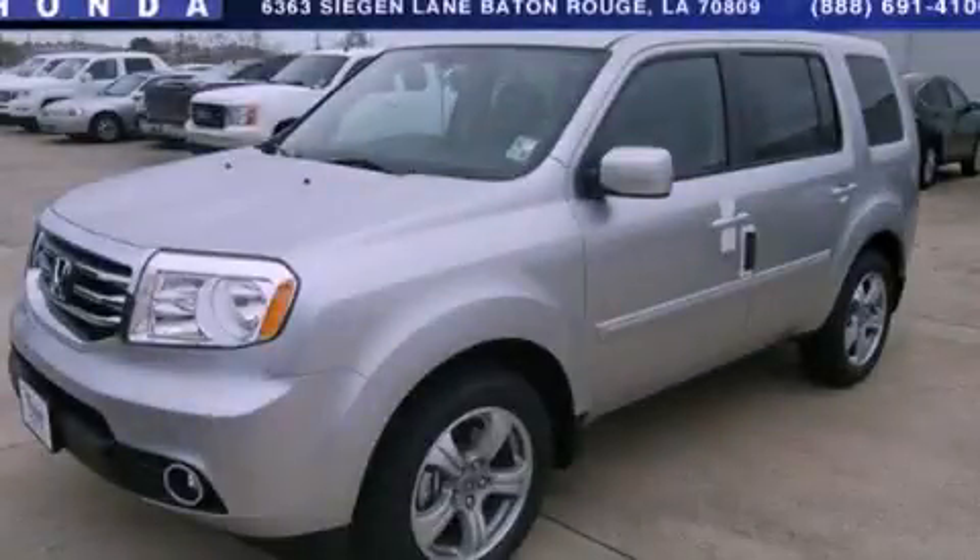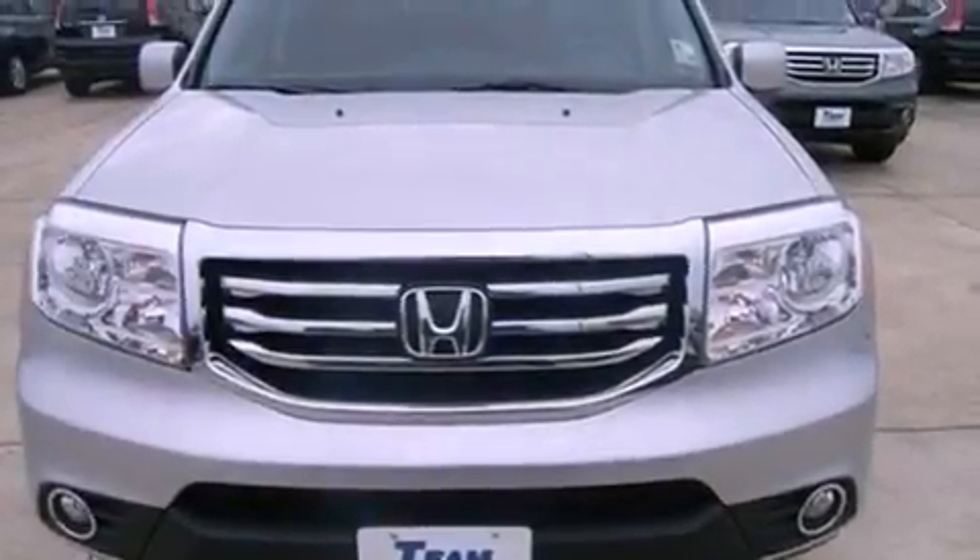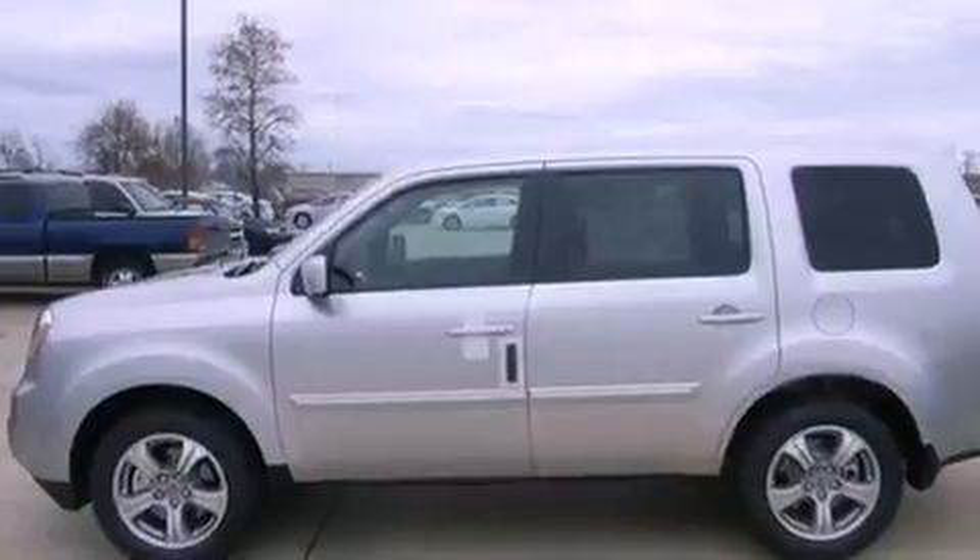This is a brand-new 2013 Honda Pilot. Plenty of space for what you need. It has a 3.5-liter six-cylinder engine and a five-speed automatic transmission.